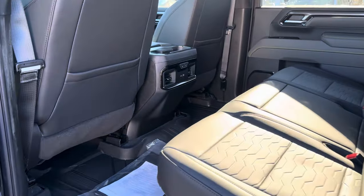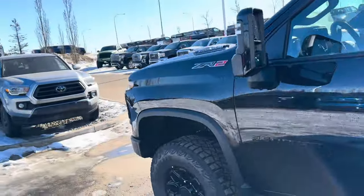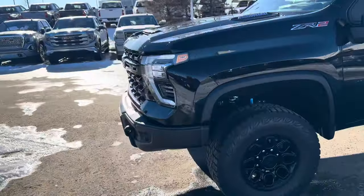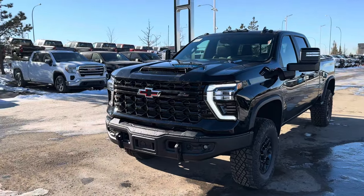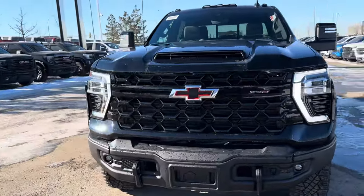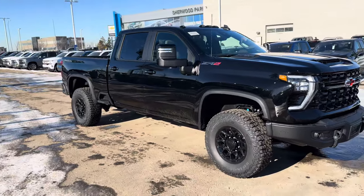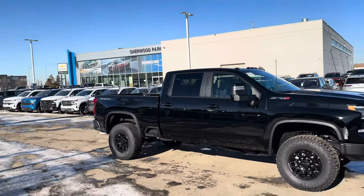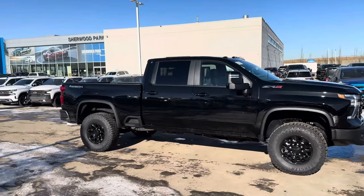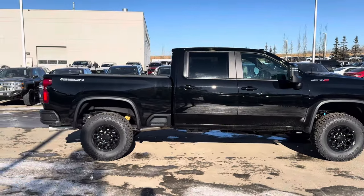Heated seats for the rear — so kids, friends, family, whoever's riding with you will love that. There's also USB and USB-C ports back there. Any questions, let me know! Is it worth the 10 grand? You get the AEV front bumper, AEV rear bumper, custom AEV wheels, AEV-badged headrests inside, and AEV badging on the skid plates underneath. Bumps the price up to around $122,000–$125,000. Let me know if you think it's worth it, or if the base ZR2 offers plenty of capability on its own. Have a great day — chat soon, bye for now!